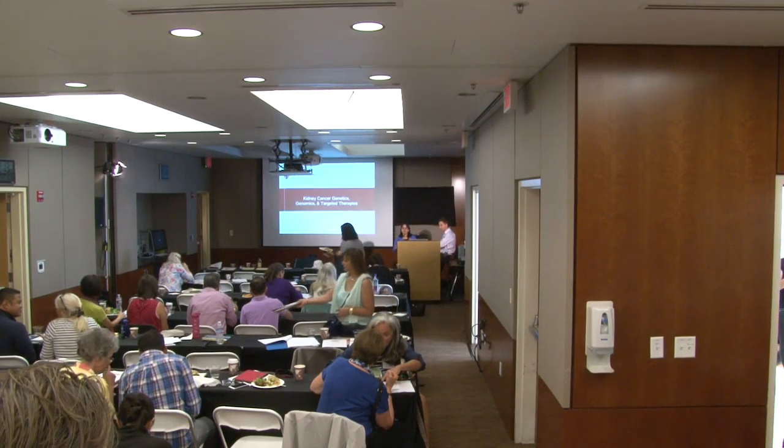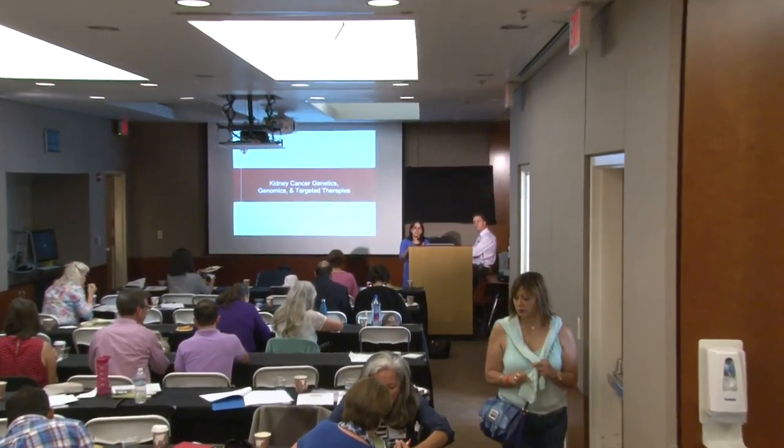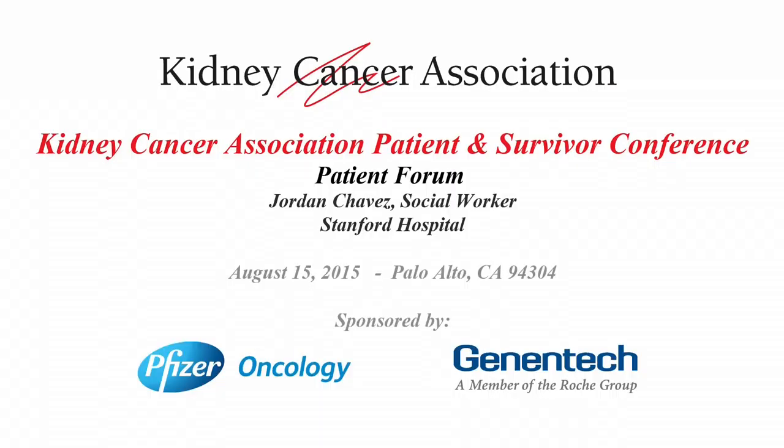I'm going to have Josh Gruber, one of our fellows in medical oncology, who's been working on a very unique molecular tumor board where people do testing and Josh helps us interpret the findings and come up with treatment recommendations. I thought it would be great for Josh to give us a talk on genomics.